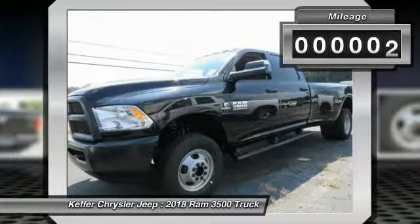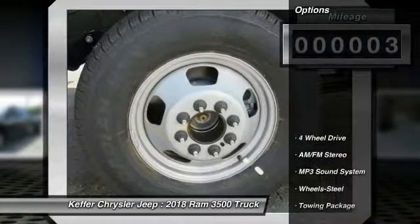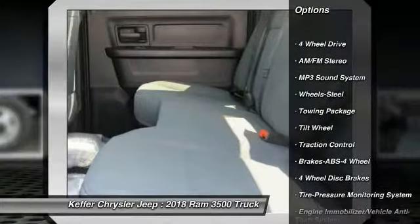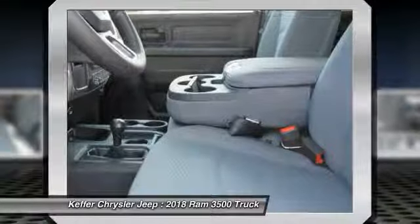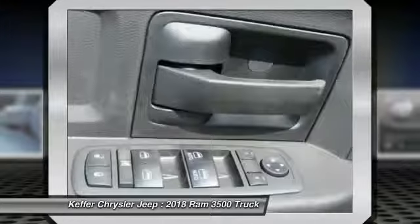This vehicle has less than 100 miles. Here are some of this vehicle's great options: four-wheel drive, traction control, anti-lock braking system, air conditioning, power steering, cruise control, AM/FM stereo radio, child safety locks, power door locks, and power windows.